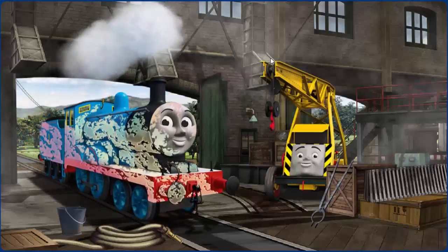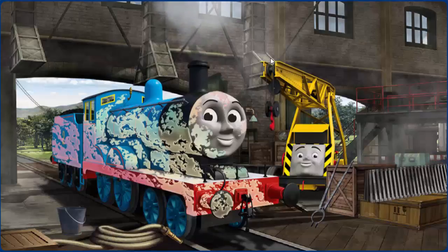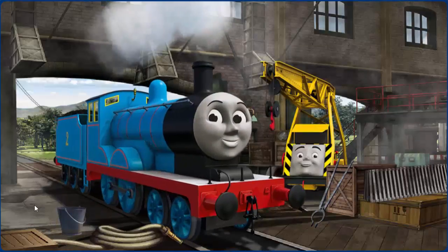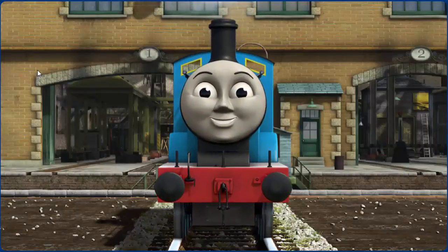Edward is covered with ice cream. That's right! Edward is ready to get back to work.